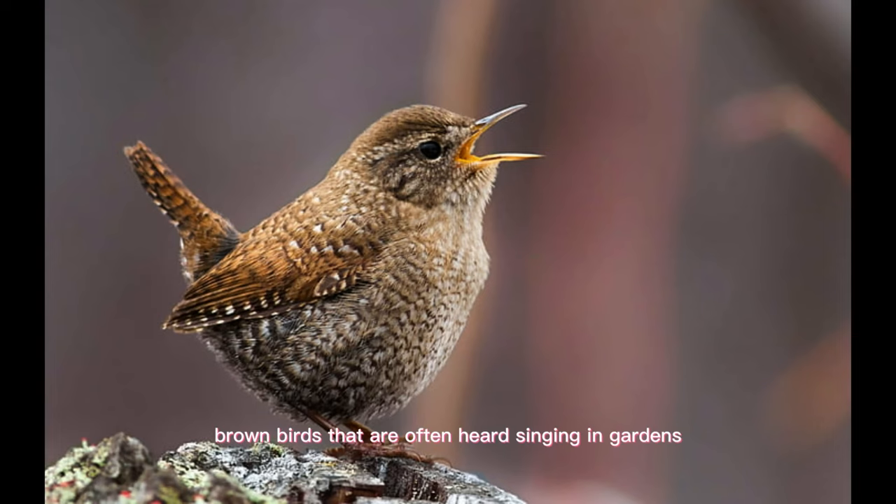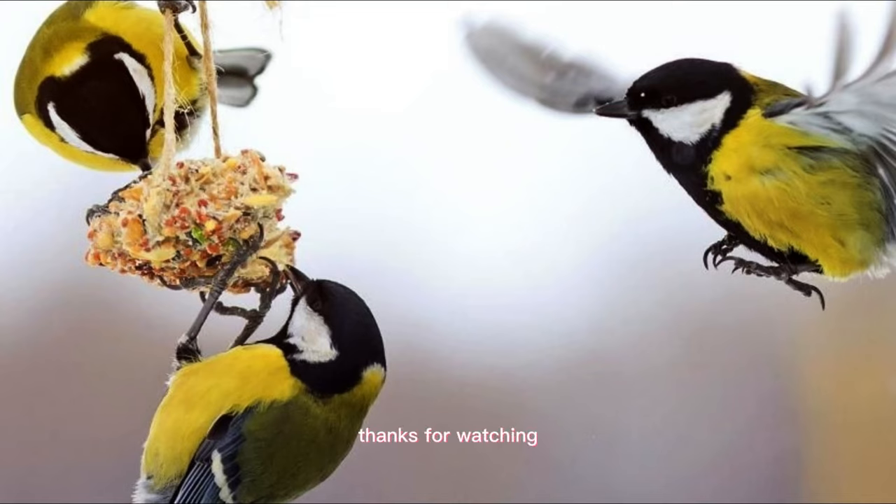Wrens are small, brown birds that are often heard singing in gardens, but can be difficult to spot due to their size and habit of staying hidden in dense vegetation. Despite their size, wrens are fierce defenders of their territory and will chase away much larger birds if they feel threatened.